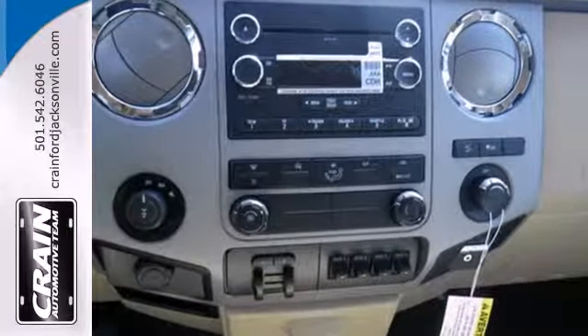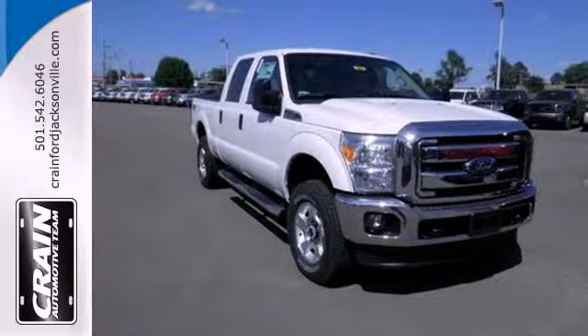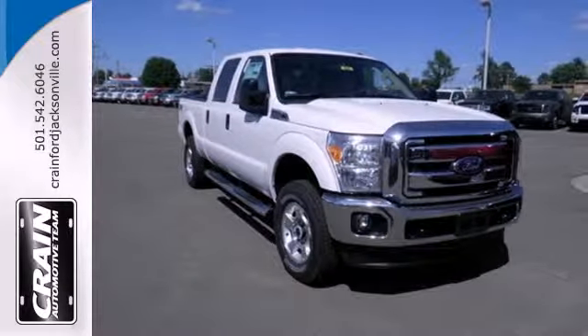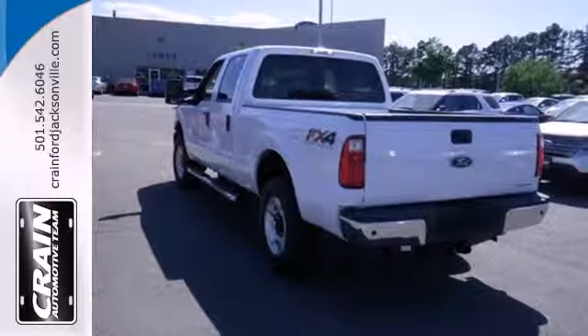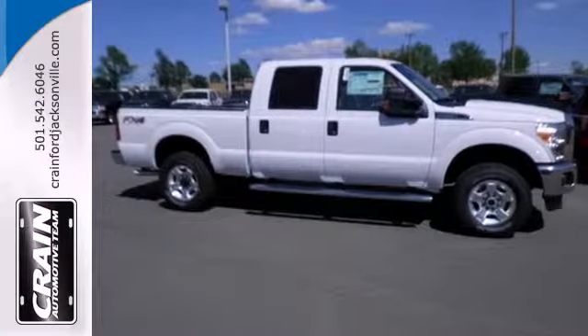Standard equipment includes a V8 engine, advanced track, hill start assist, and a trailer hitch receiver. Plus, it has the safety canopy system with roll-fold technology and front-side impact airbags.